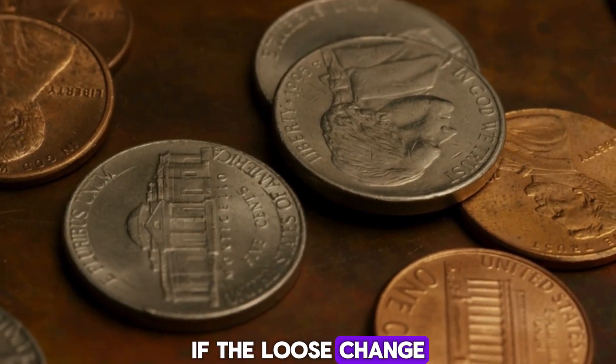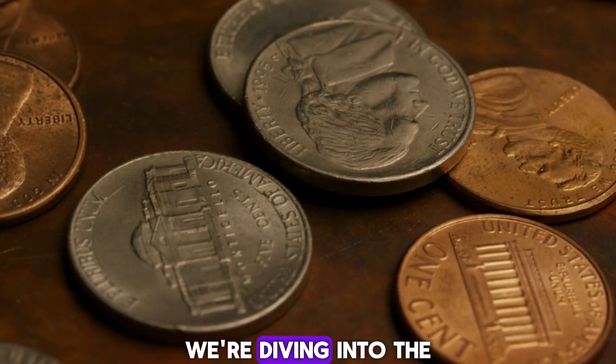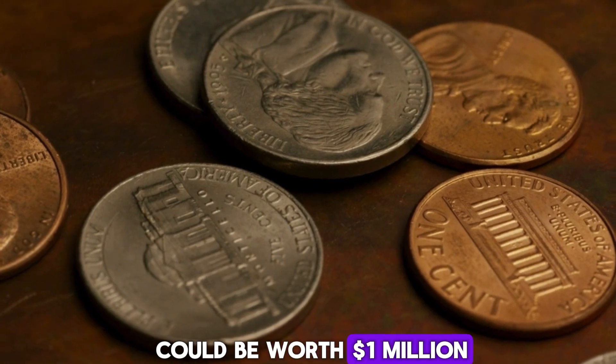Have you ever wondered if the loose change in your pocket could be worth a fortune? Well, today we're diving into the fascinating world of coin collecting, where a simple penny could be worth a million dollars.